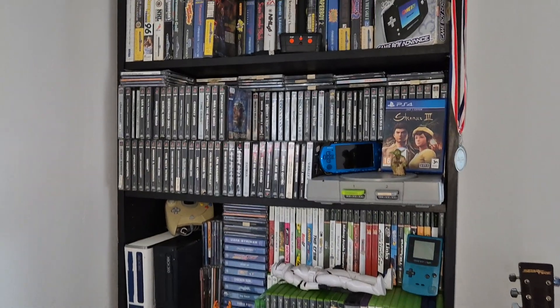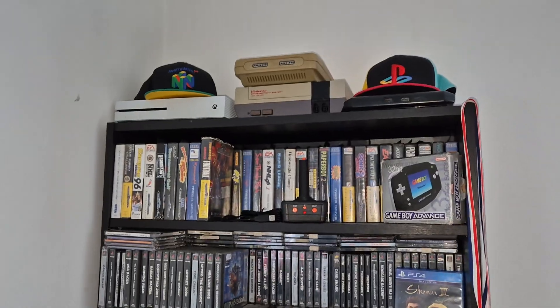Hello everyone. I'm just going to show you a quick video of my small little gaming corner here. Here we are — here's my little gaming corner.